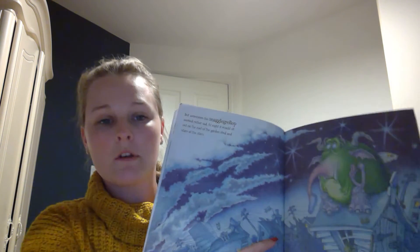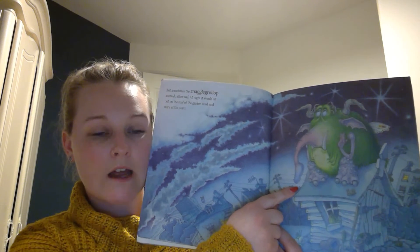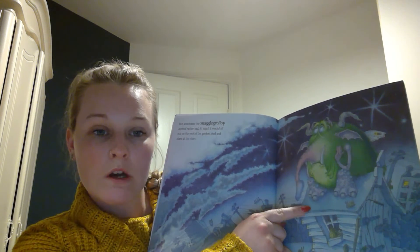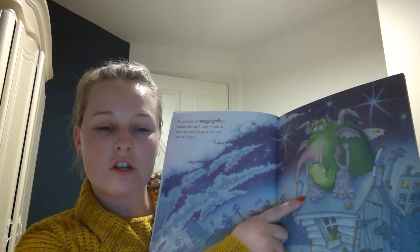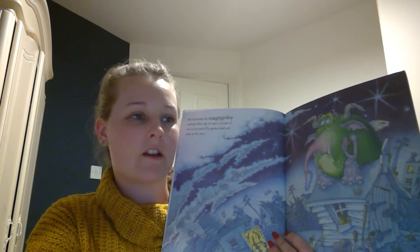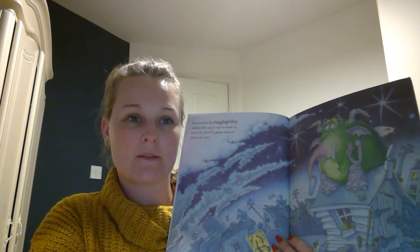I want you to think about the snaggle-grollop and why he might be sad. Why might this little pet be sad, and what could we do to stop him feeling so unhappy? That's your challenge. Have a look in the comments on the blog — I'll write some questions that I want you to think about ready for tomorrow. You can email them to me or write them in the comments. See you tomorrow.